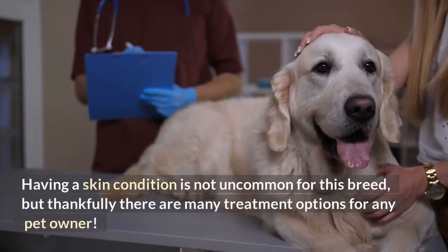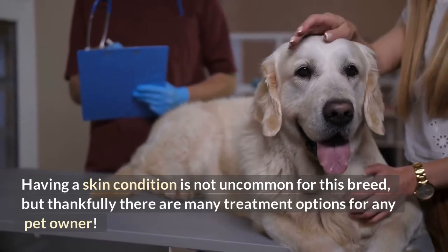Having a skin condition is not uncommon for this breed, but thankfully there are many treatment options for any pet owner.